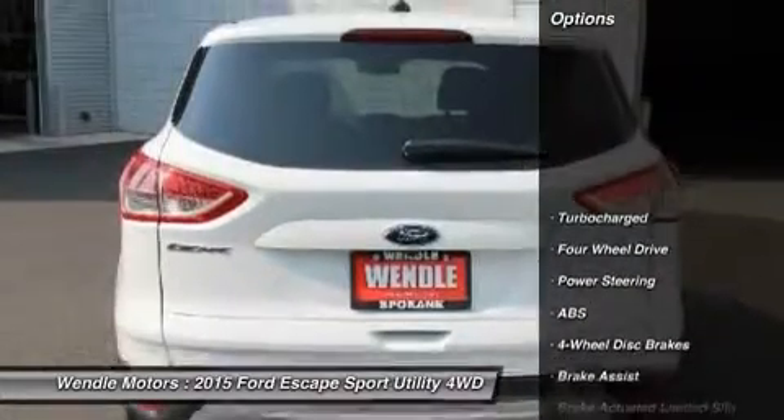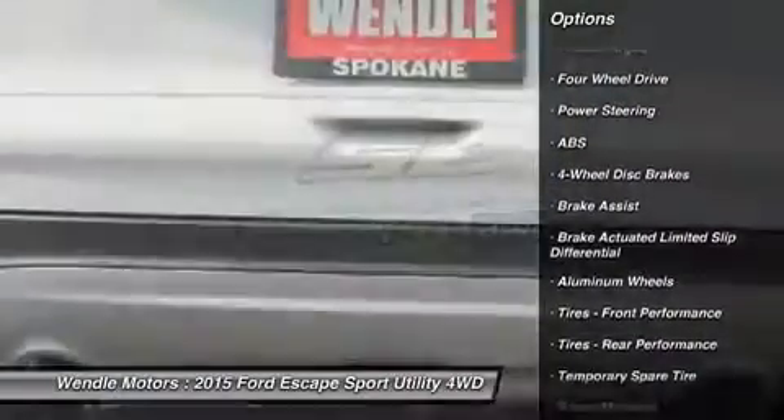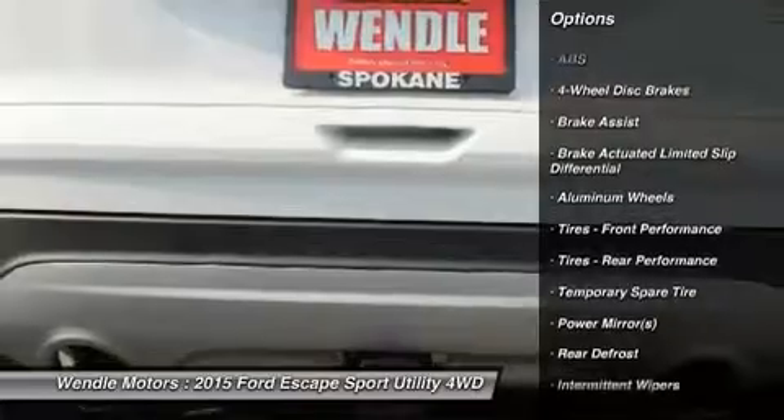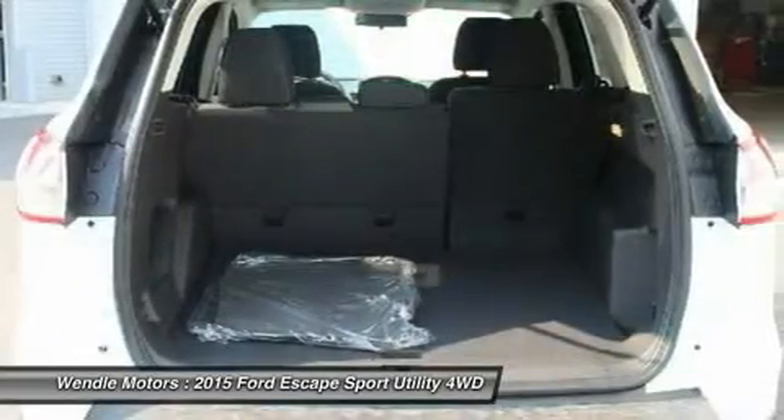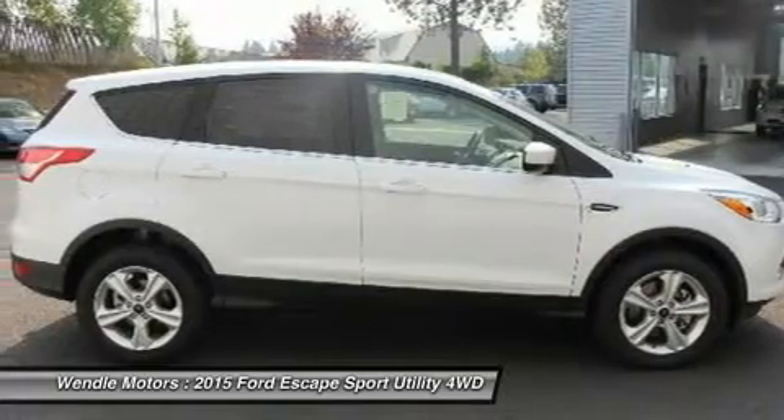This SE comes with great features including backup camera, Bluetooth, satellite radio, turbocharged engine, four-wheel drive, automatic headlights, keyless entry, rear spoiler, and tire pressure monitors.